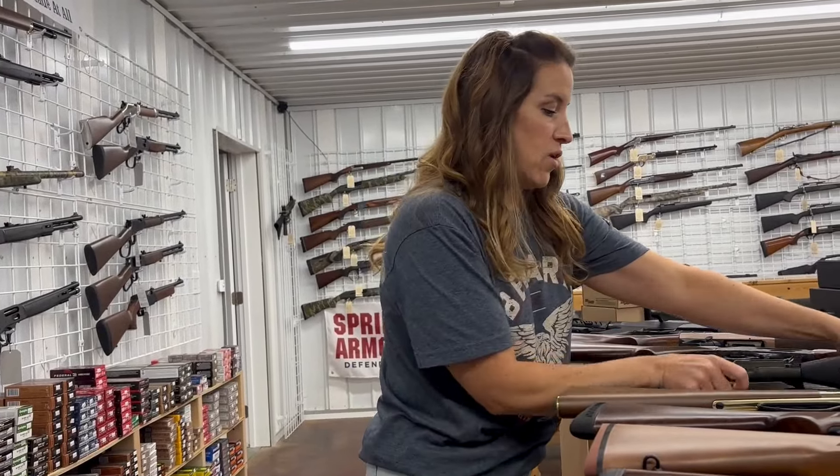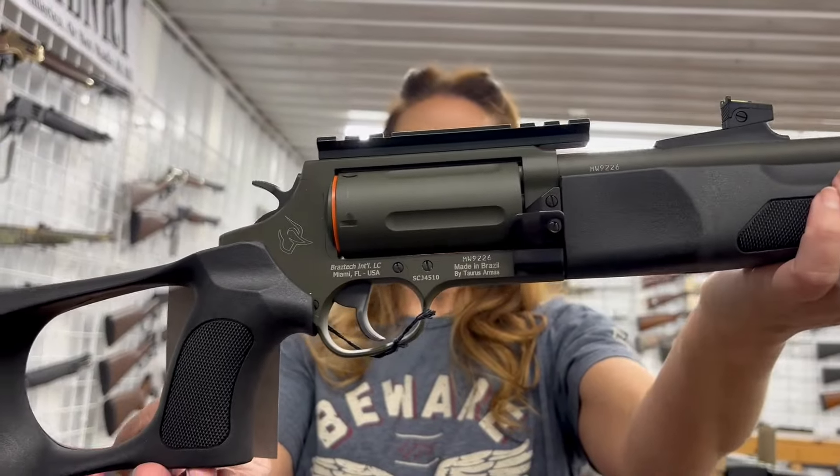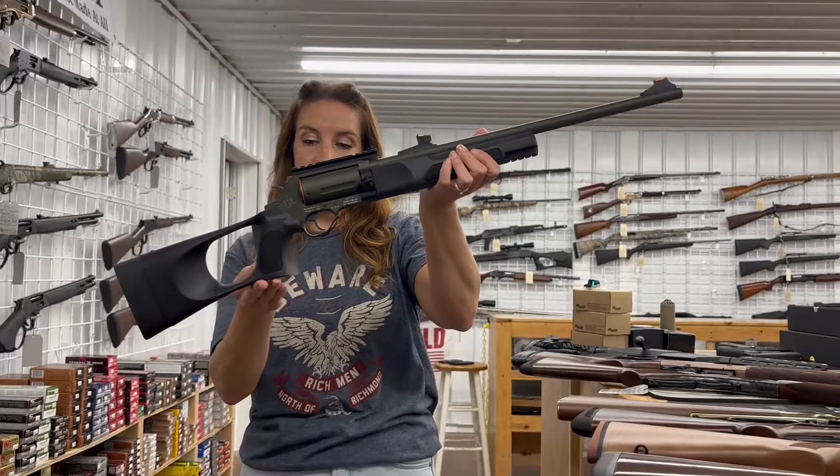Have you checked out a Rossi Circuit Judge? This one's got a really pretty green Cerakote — it's 45 Long Colt and 410, double action or single action, five rounds, for $741.